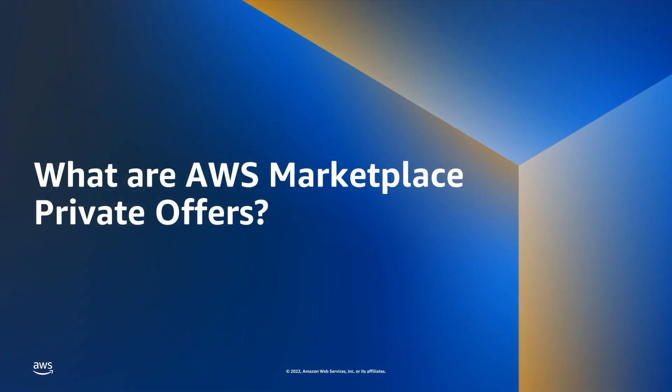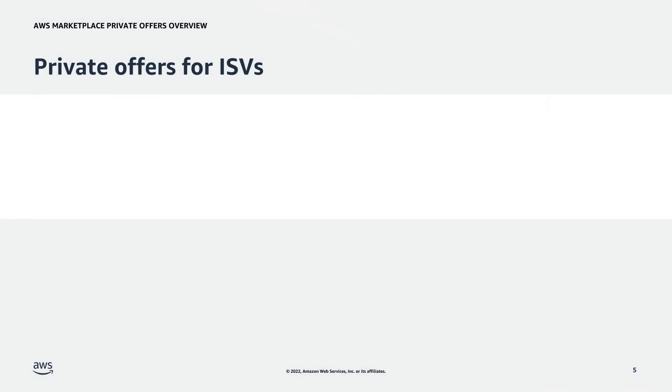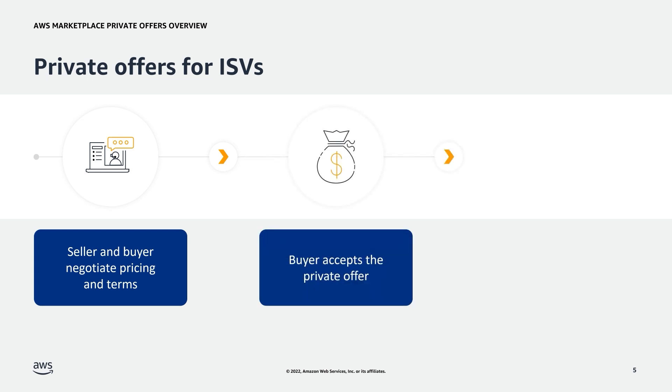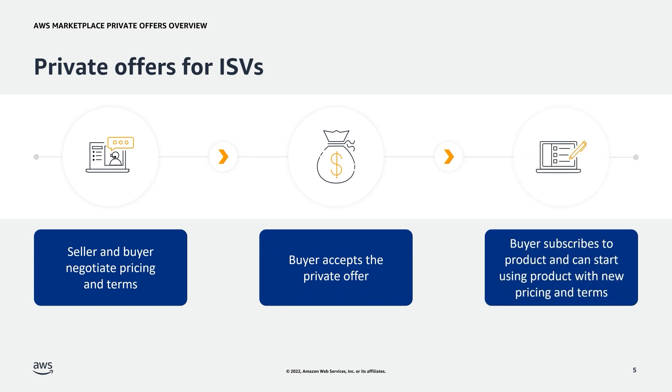What are AWS Marketplace Private Offers? The AWS Marketplace Private Offers feature enables AWS customers to receive product pricing from a partner that isn't publicly available. AWS customers negotiate pricing and terms with the seller, and the partner creates a private offer for the AWS account that the customer designates. The customer accepts the private offer and starts receiving the negotiated price and terms of use. Each private offer has pricing and licensing terms specifically offered to the customer's account, as well as a set expiration date.